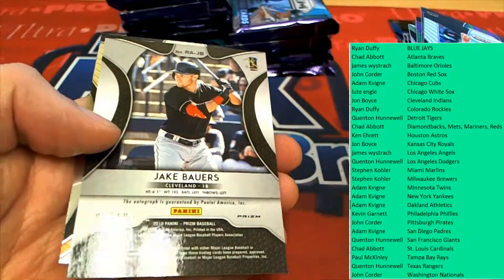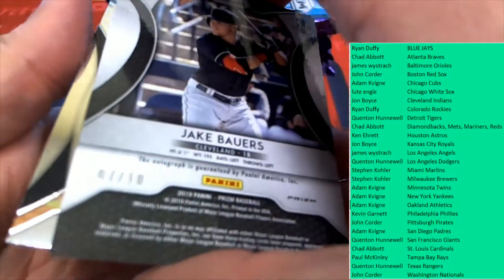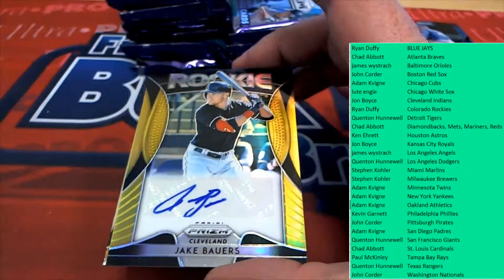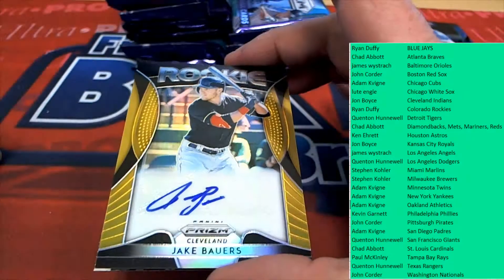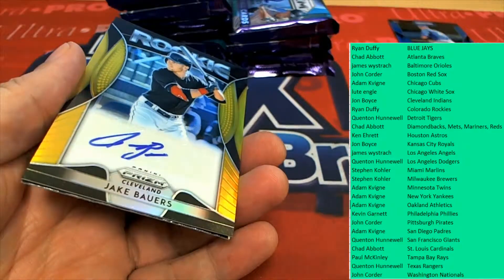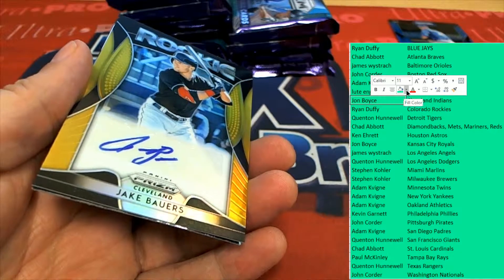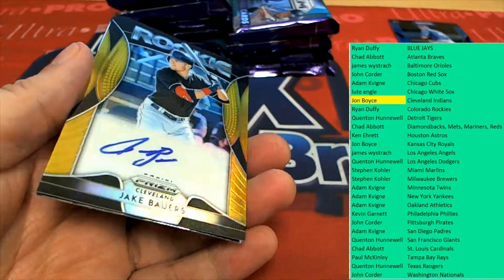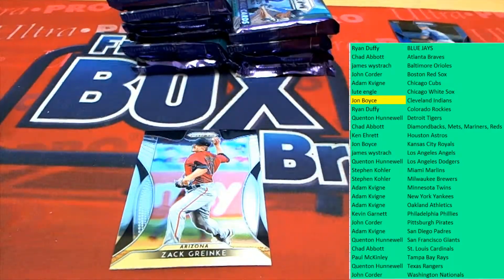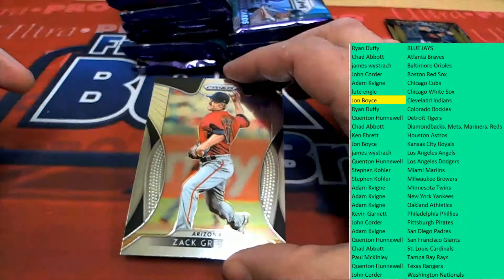And what is this? Oh my — 7 of 10! A 7 of 10 rookie auto coming out of here for John B. Congratulations with the Indians in Prism. My goodness, 7 of 10. Wow. Nice hit.